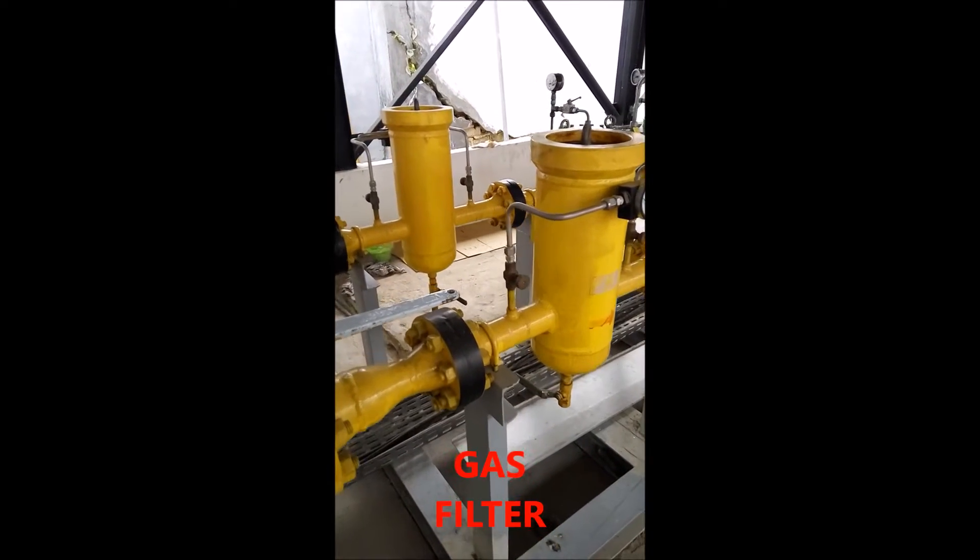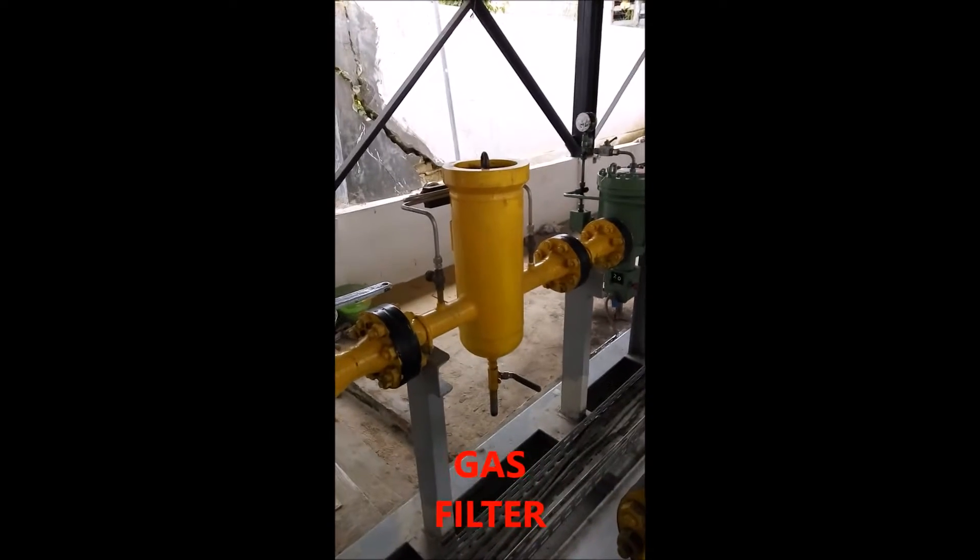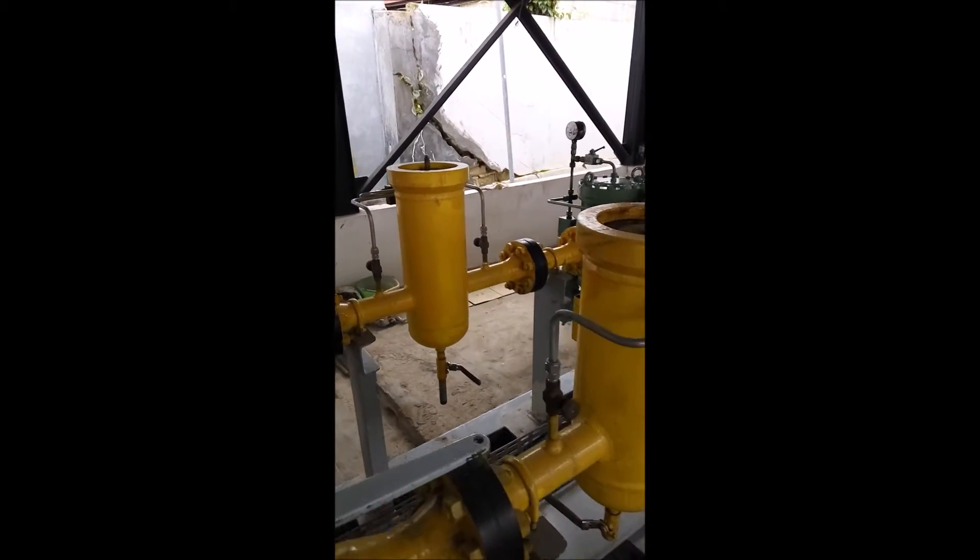1. Isolation valve, inlet and outlet — isolates the incoming pressure at the inlet and the exit pressure at the outlet.